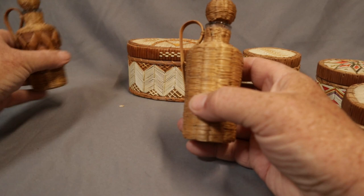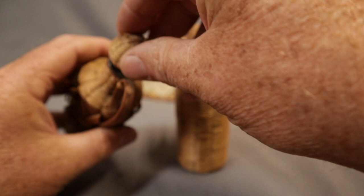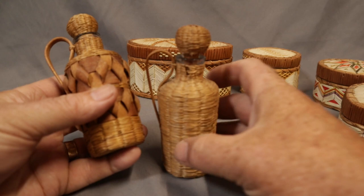These are interesting — little Mi'kmaq-made wrapped old medicine bottles. That's a really thick lip bottle, sort of 1900–1910 period. But this is all sweet grass and splint. I haven't seen any of these before. There are a couple little flaws in this one, but all in all really good shape.